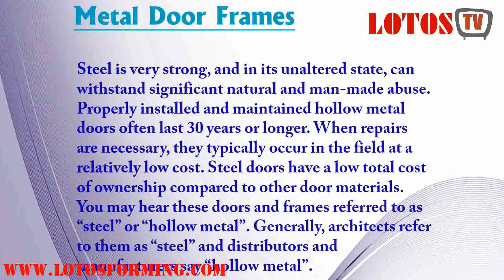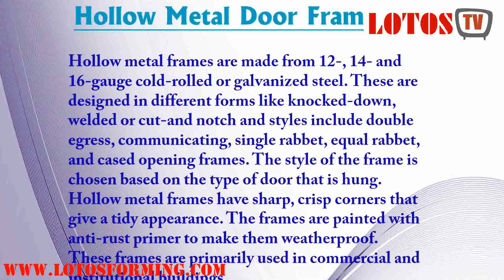Steel is very strong, and in its unaltered state, can withstand significant natural and man-made abuse. Properly installed and maintained hollow metal doors often last 30 years or longer.